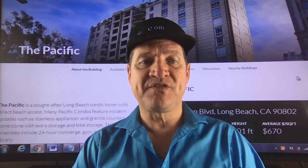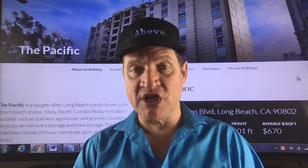It's a very sought-after Long Beach condo tower with direct beach access. Many Pacific condos feature modern updates such as stainless steel appliances and granite counters. It comes with a 24-hour concierge, gym, and so many other fantastic amenities.